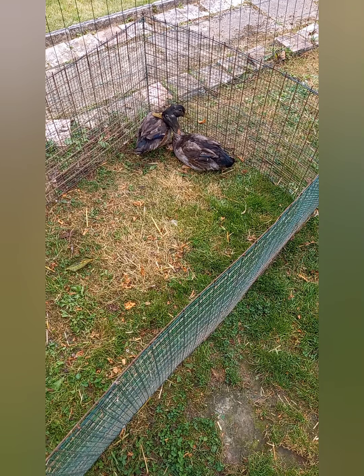Bonjour à tous, aujourd'hui une nouvelle vidéo, une vidéo un peu spéciale sur la vaccination des volailles pour la maladie de Newcastle, ce qui est obligatoire pour les expositions. Donc je me suis dit en vaccinant, c'est le moment de faire une vidéo pour vous montrer comment je procède.